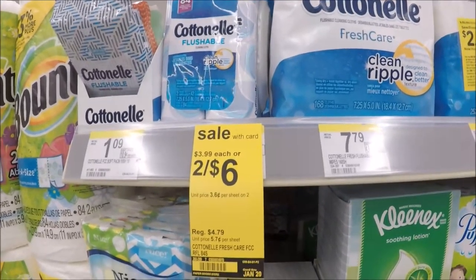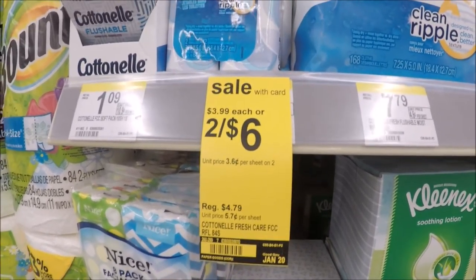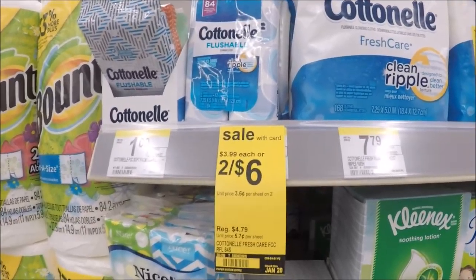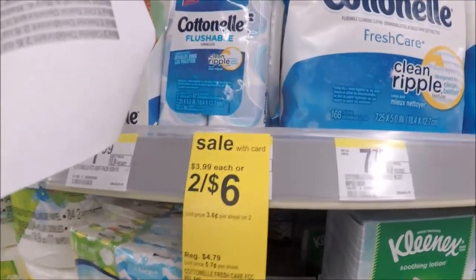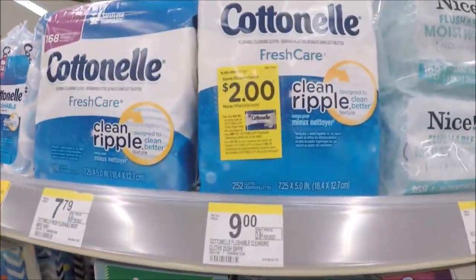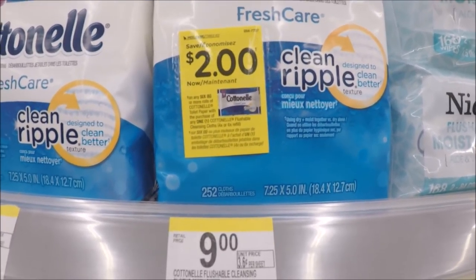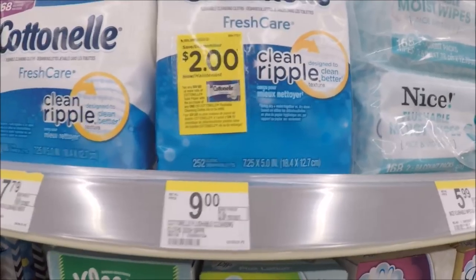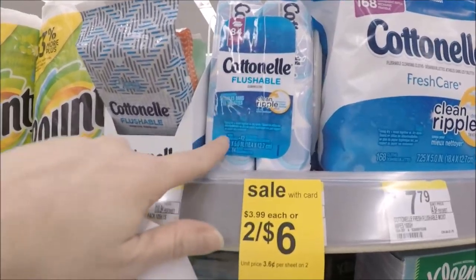The Cottonelle 84-count flushable cleansing wipes are on a buy 2 for $4, 3 for $6 promo. There are $1 off one coupons from the 1-7 SmartSource, so after using two of those dollar off coupons, it makes each pack $2 when you buy two — essentially $1 each per pack. I also just came across a peely coupon: $2 off any six rolls of Cottonelle or one flushable cleansing cloths 4-6 count refill. I'm going to leave it for someone who's going to buy it, but we love these wipes so I'm definitely picking some up.